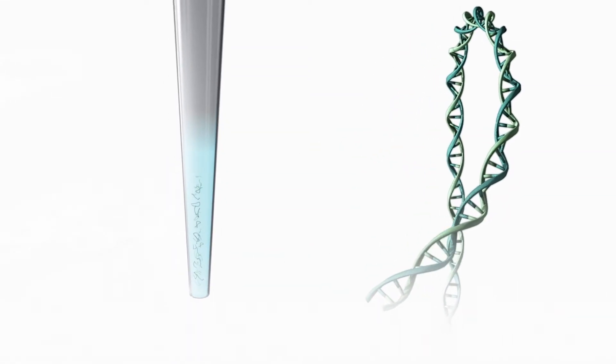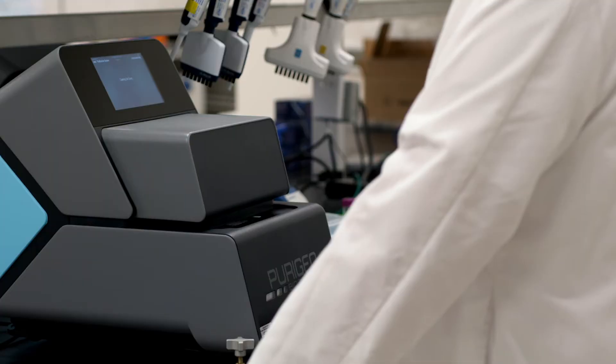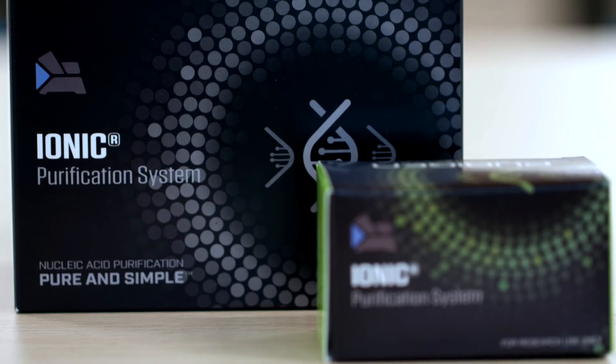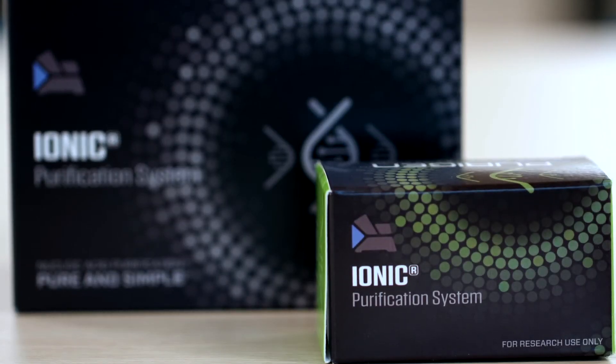The Purigen solution includes a benchtop instrument that's very compact and easy to place in your lab. With this instrument comes different sets of kits. Each kit has chips and chemistries that we've developed that enable you to handle the different sample types.